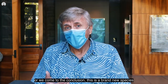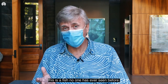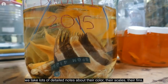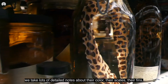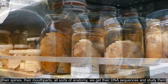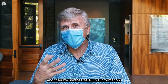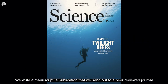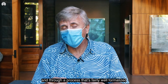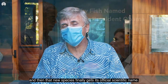Either we eventually figure it out, or we come to the conclusion this is a brand new species — a fish no one has ever seen before. At that point we look at those specimens much more carefully. We take lots of detailed notes about their color, their scales, their fins, their spines, their mouth parts, all sorts of anatomy. We get their DNA sequences and study them. Then we synthesize all this information, write a manuscript — a publication — that we send out to a peer-reviewed journal. Through a fairly formalized process, that publication gets published and then that new species finally gets its official scientific name.